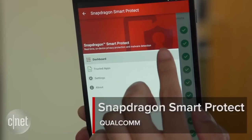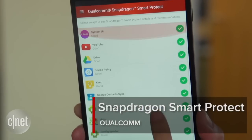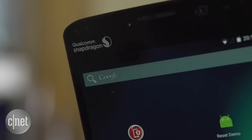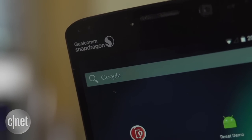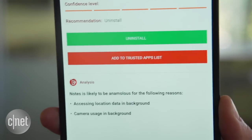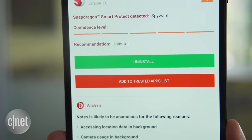Hello everybody, I'm Lynn Law for CNET and right now we're going to take a sneak peek at a new security feature that will accompany mobile devices equipped with the upcoming Snapdragon 820 processor. The service is called Smart Protect and it provides another layer of security for your phone against malware and user data leaks. Because its functionality is based on the hardware level of Qualcomm's processor, the platform can detect abnormal or suspicious app behavior from a more holistic point of view.